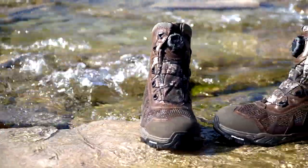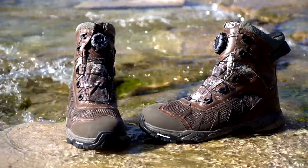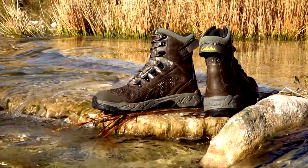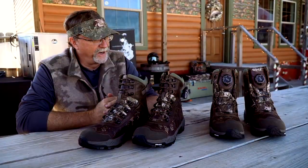For a guy that might be dealing with a snow-covered mountain, he's gonna have different demands than maybe me down here in Texas right now, where it's 90 degrees and dry. So you have to keep that in mind when you purchase the boots to get the maximum benefits out of them.